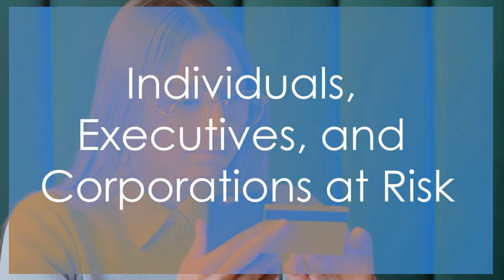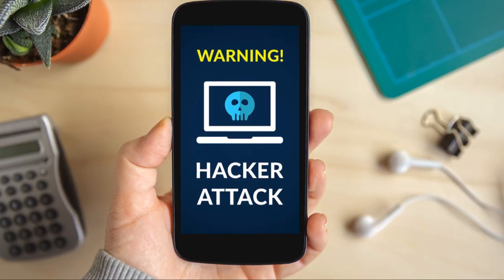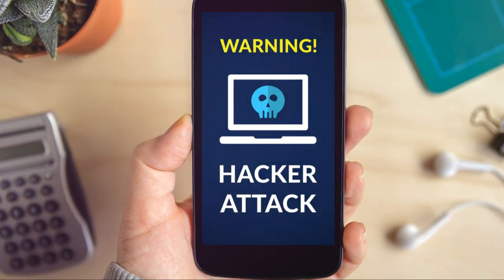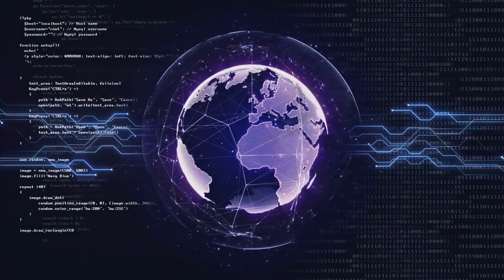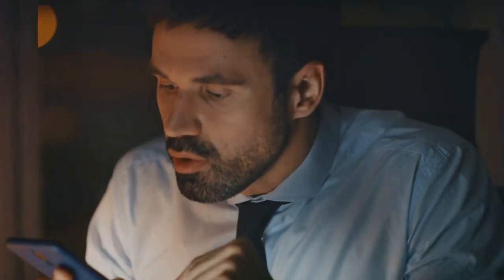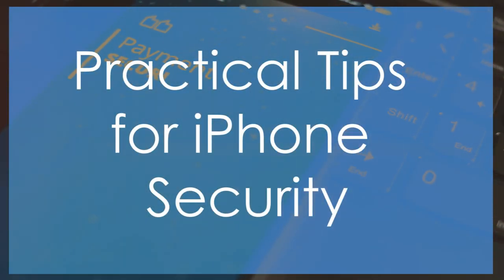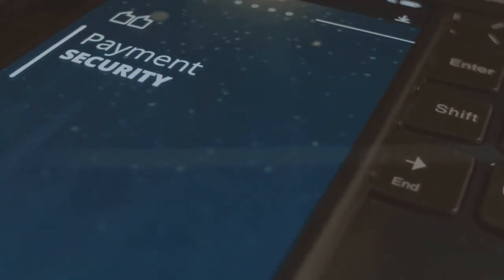This vulnerability doesn't discriminate — anyone with an iPhone is a potential target, from college students to high-powered executives. The financial damage can be devastating, wiping out savings and racking up debts. For corporate executives, the stakes are even higher: compromised phones can lead to data breaches, exposing sensitive company information. The reputational damage can be irreparable, eroding trust and impacting the bottom line.